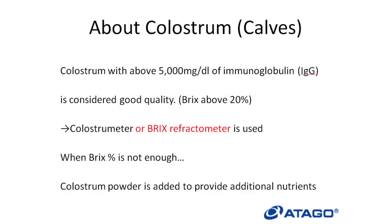For calves, colostrum with above 5,000 mg per deciliter of immunoglobulin is considered good quality. This is referred to as BRIX 20% or above. The colostrum standard may differ depending on the animal. To measure the immunoglobulin in colostrum, a colostrum meter or BRIX refractometer is commonly used.